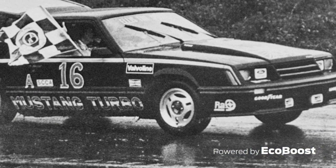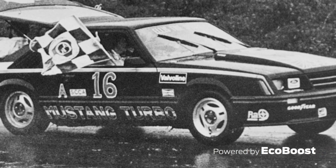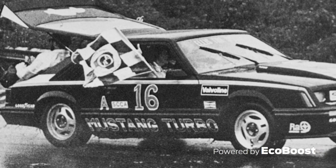When Ford returned to the track in 1981, Ron Smaldone, a Ford powertrain engineer, drove the definition of a production-based race car — a turbocharged Ford Mustang — to the first ever SCCA showroom stock A national championship for a domestic car.